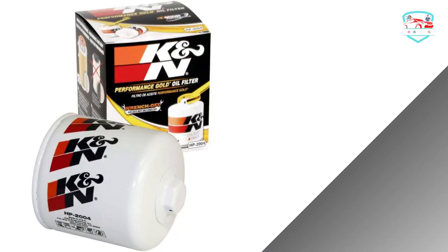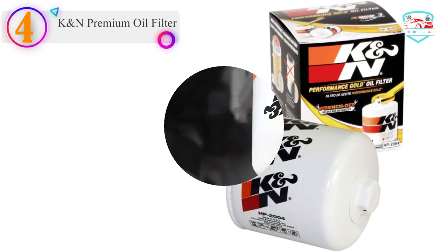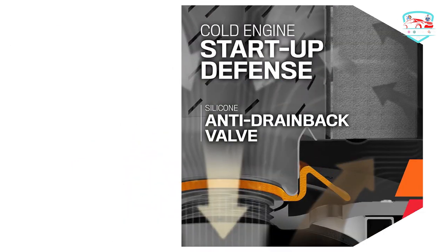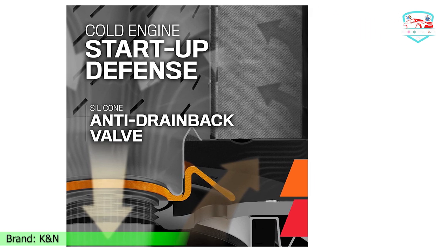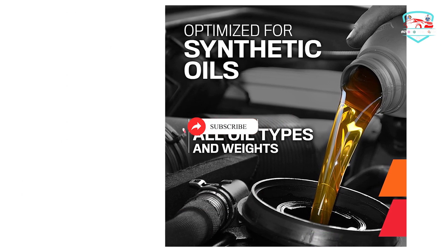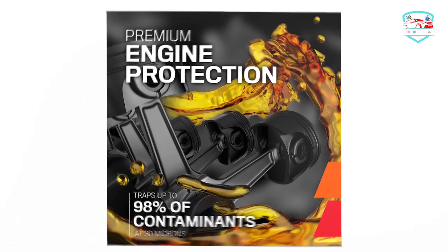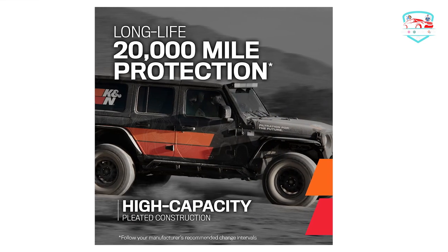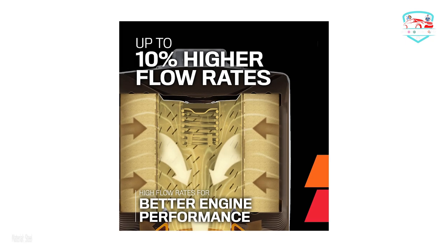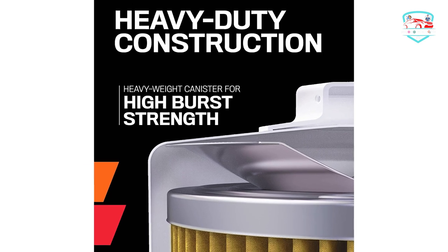Number 4 on our list is the K&N Premium Oil Filter. High flow rates — designed to provide exceptional flow rates and a consistent flow of oil to your engine. Versatile compatibility — designed to operate with all synthetic, conventional, and blended motor oils. Protect your engine — pleated synthetic blend filtration media removes most harmful contaminants. Extensively tested — laboratory tested to ensure excellent capacity and burst strength. Easy to remove — fast and easy wrench-off removal. Heavy-duty construction — heavy-duty canister for outstanding durability. No hassle warranty — 1-year limited warranty. High capacity — withstands the longer service intervals now recommended by some vehicle manufacturers.